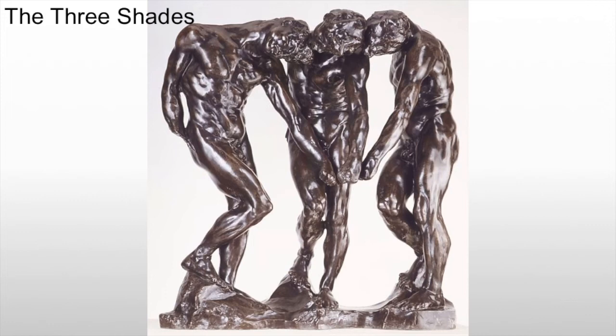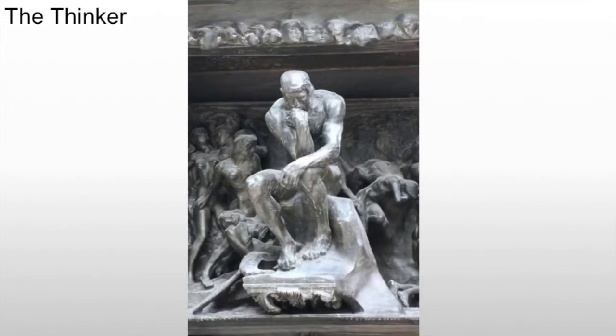We also famously see the Thinker, who sits right above the rest of the doors, looking down, resting his powerful chin on his hand. This figure seems to be contemplating life itself — maybe the meaning of it, maybe why this hell has to exist, why we need some kind of eternal damnation to keep people in line.